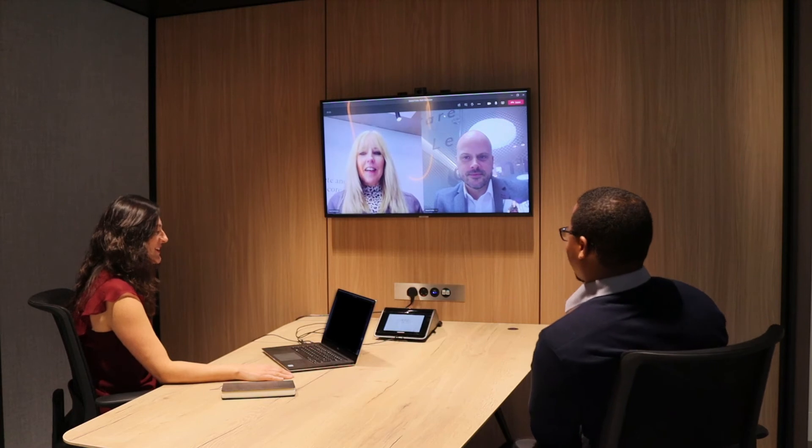The AMR's virtual meeting capabilities allow you to collaborate with colleagues from anywhere in the world, keeping your business connected.